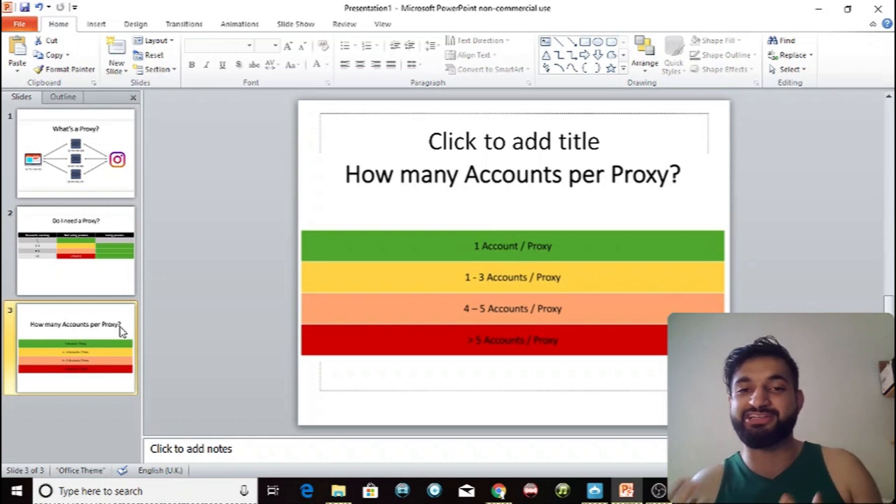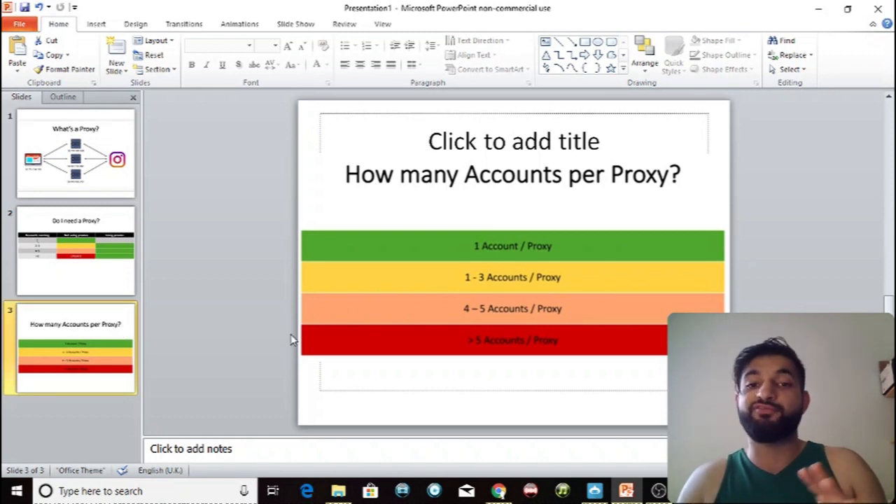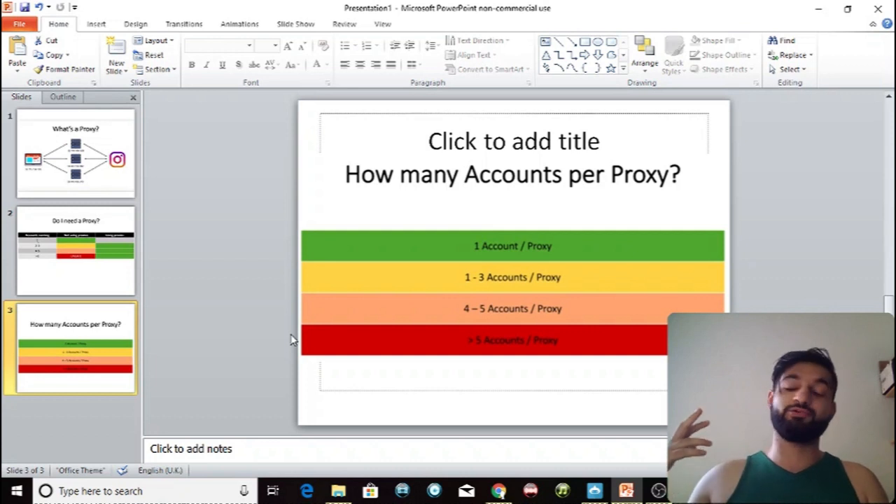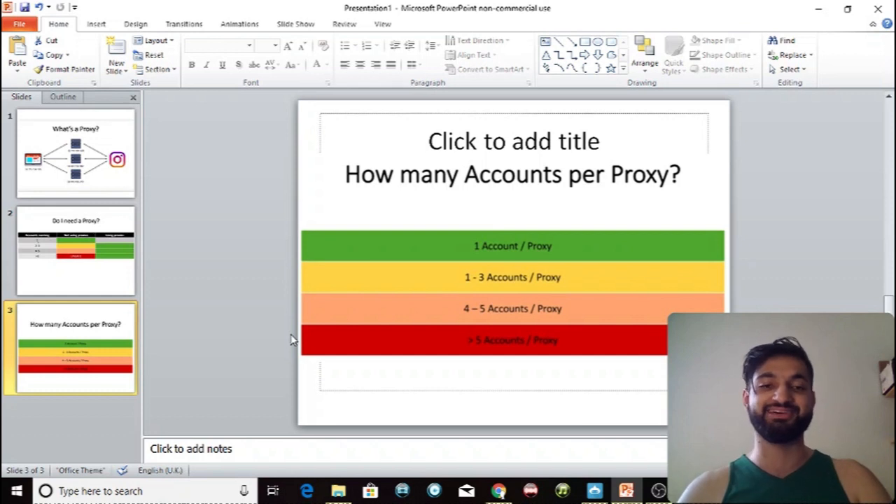In the past I've used two accounts per proxy — it's riskier but it's high risk, high reward since you save money. Four to five accounts per proxy is definitely risky and you will encounter bans, phone verifications, and action blocks. If you're running more than five accounts per proxy, I guarantee you won't last more than a day without getting banned — unless you're using mobile 4G or residential proxies. For normal private data center proxies, use one account per proxy, or two at most.